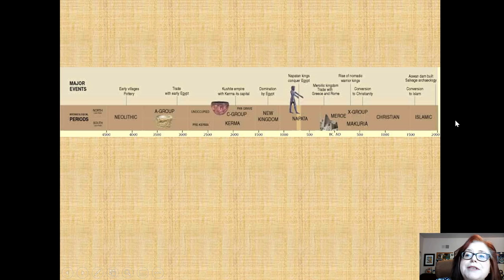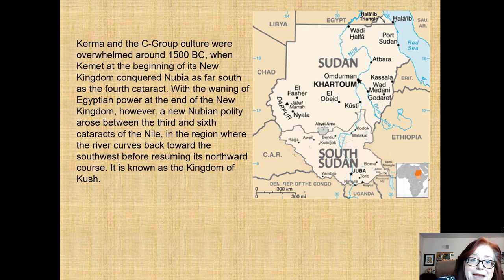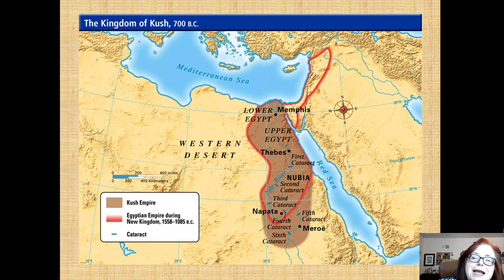This is a timeline showing what was happening with Egypt and Rome alongside ancient Nubia. Kerma and the C-Group culture were overwhelmed around 1500 BC, when Egypt at the beginning of the New Kingdom conquered Nubia as far south as the fourth cataract of the Nile. With the waning of Egyptian power at the end of the New Kingdom, a completely Nubian dynasty rose — the 25th dynasty — and the Nubians controlled Egypt for about a hundred years. The map shows the kingdom of Kush around 700 BC, when Egypt and Nubia were united all along the Nile.